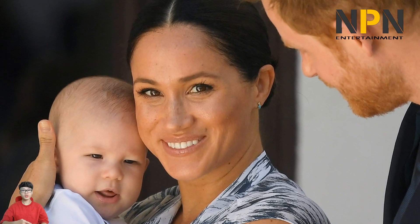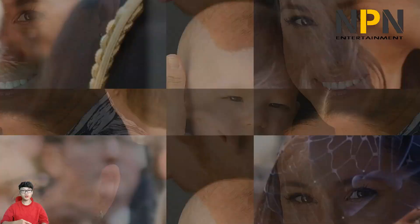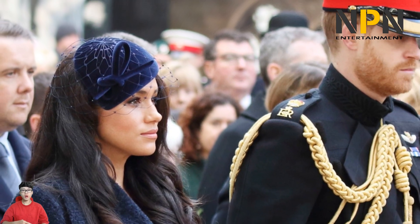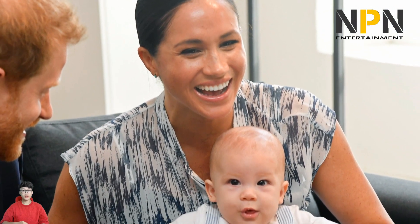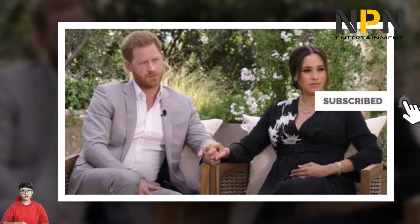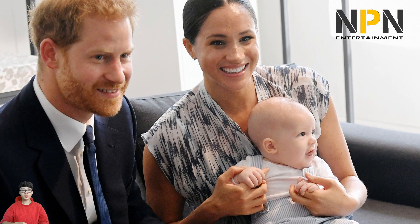In Finding Freedom, the tell-all book written by journalists Omid Scobie and Carolyn Durand, it reveals how Prince Harry and Meghan Markle's wedding day was scented by luxury fragrance brand Diptyque, with diffusers from the French perfumer dotted around St. George's Chapel in Windsor Castle where the pair tied the knot. It's understood they chose the base scent for the special day. On her now-defunct Instagram page, she once shared a snapshot of her side table featuring her favourite flower, the peony, and a Diptyque candle.